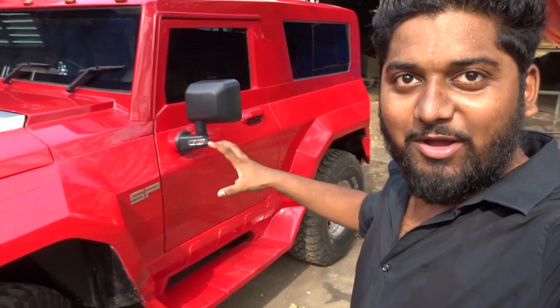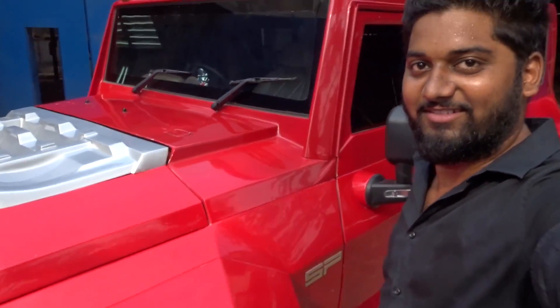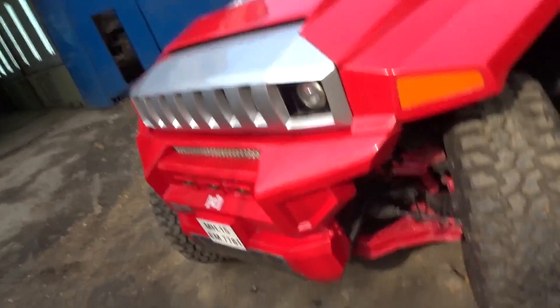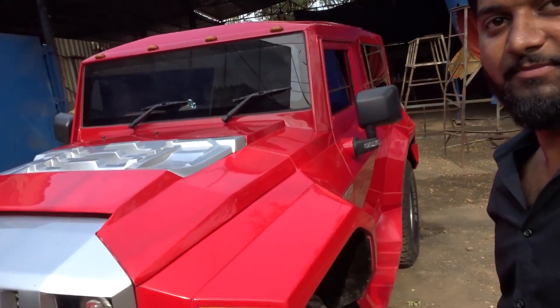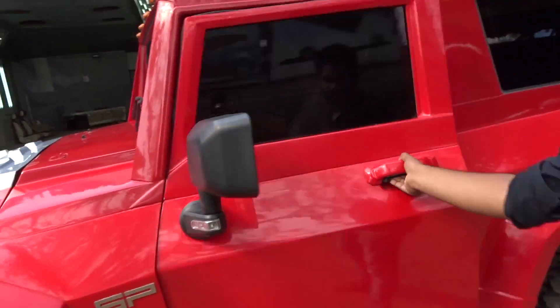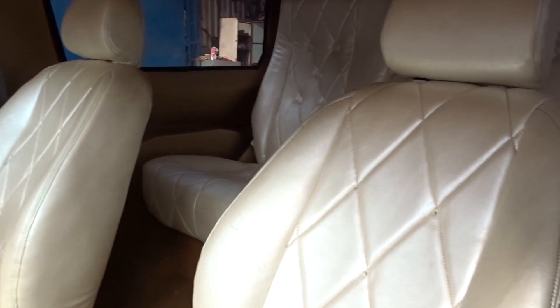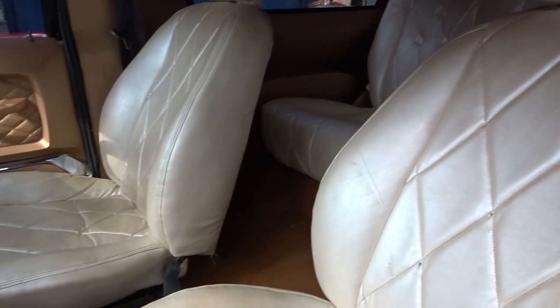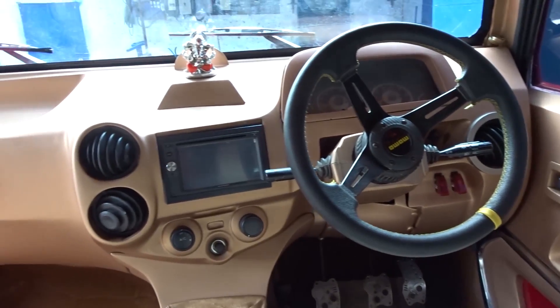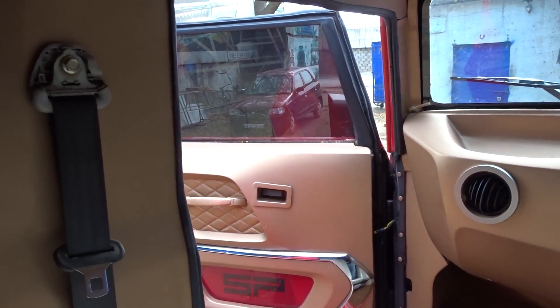Wow, you can see the size of this. It's a lot of money. I'm going to check it out. I'm going to show you the car. You can see the car.